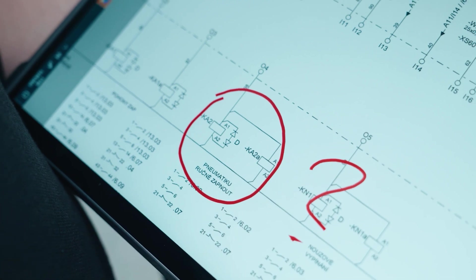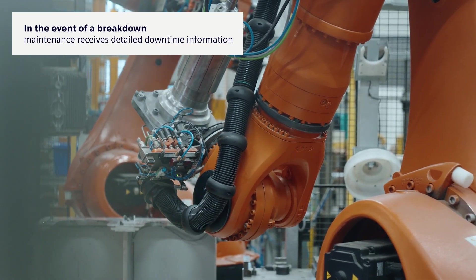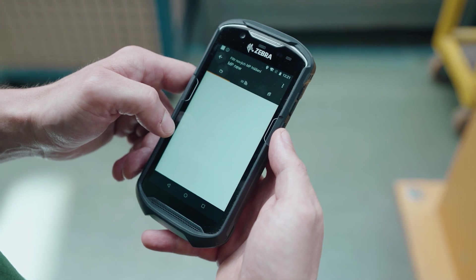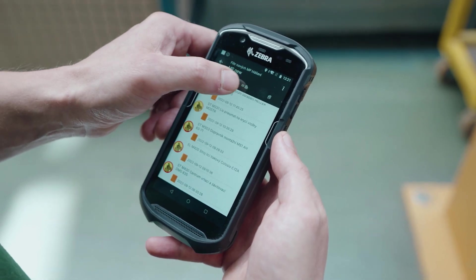Maintenance requests coming from the factory are entered via the control panels. The system then sends downtime information directly to the Comos Mobile Worker app. If a downtime occurs on the machine, the field operator receives a report, controls the details of the downtime and can do the necessary repair.